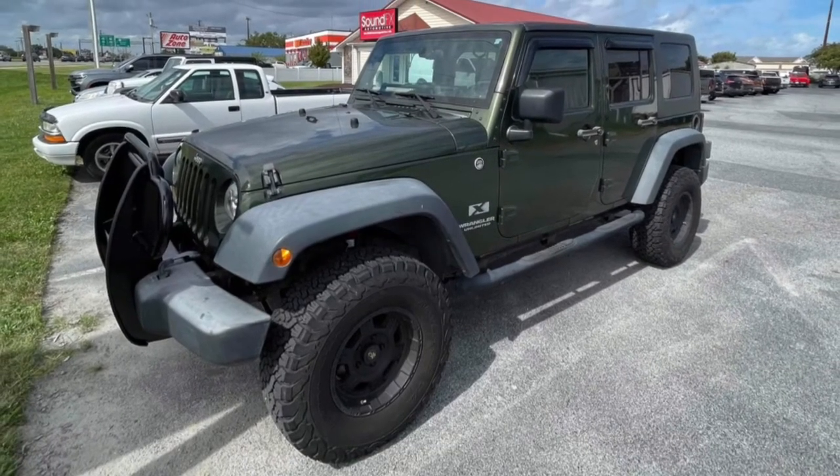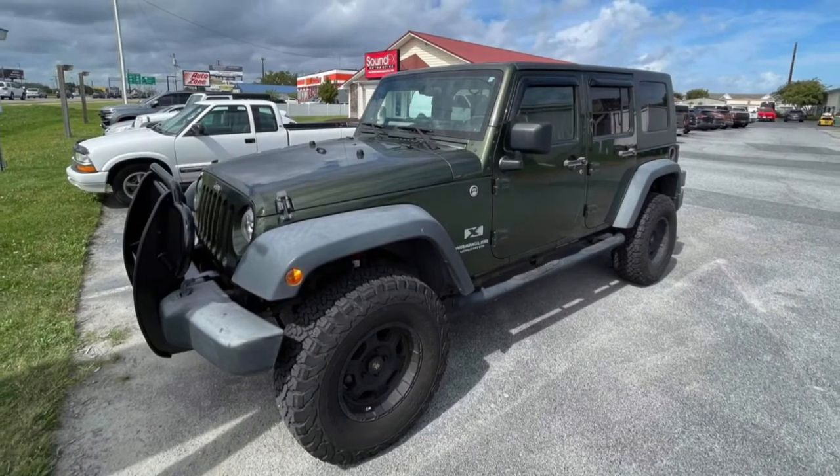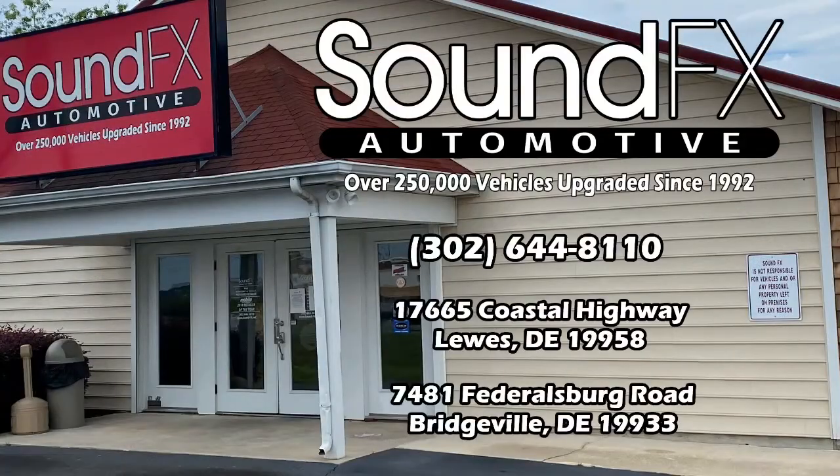When Miss Allen and her daughter saw the Jeep Wrangler, they loved it. They're definitely going to come back for a phase two for speakers, so you'll definitely be seeing a video on that.